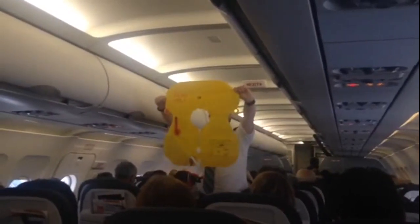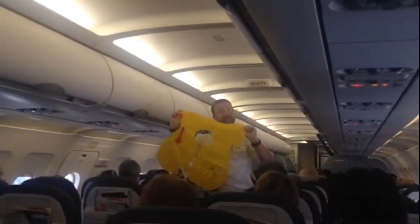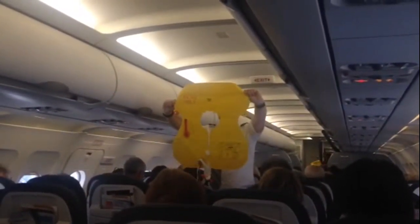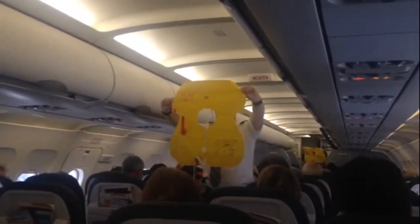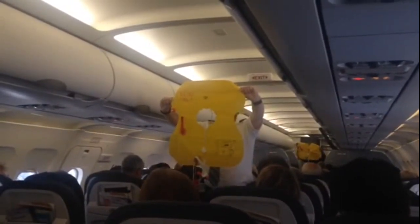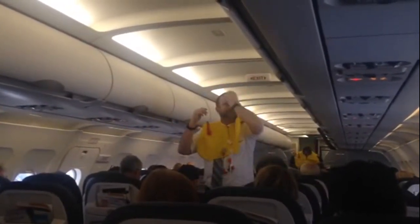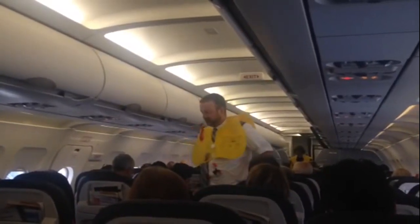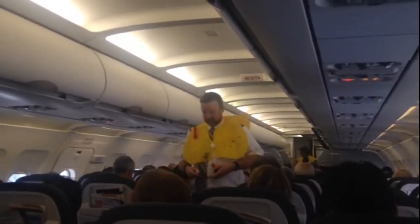You'll find a life vest equipped with a water-activated light under or near your seat. When directed, pull the tab to remove the pouch. Tear the pouch open, remove and unfold the vest, and slip it over your head. Wrap the belt around your waist and secure it to the buckle in front. Pull the loose end to tighten.